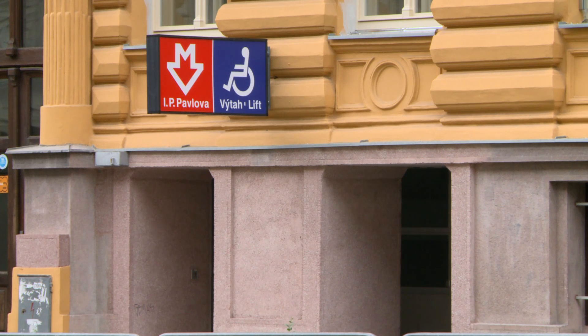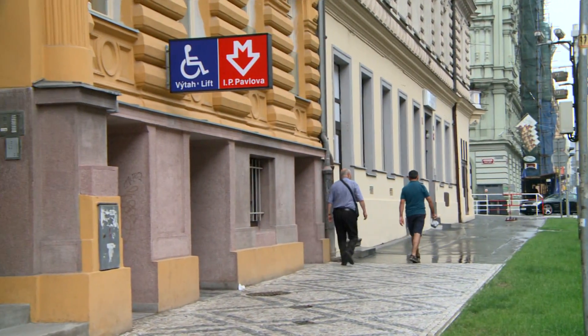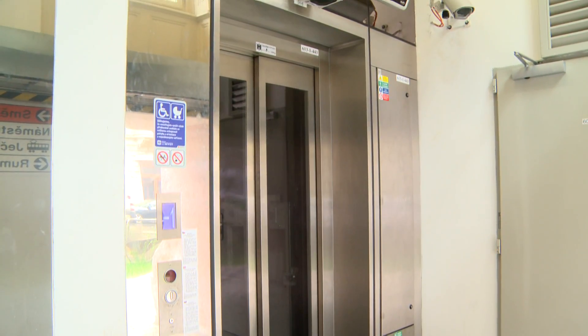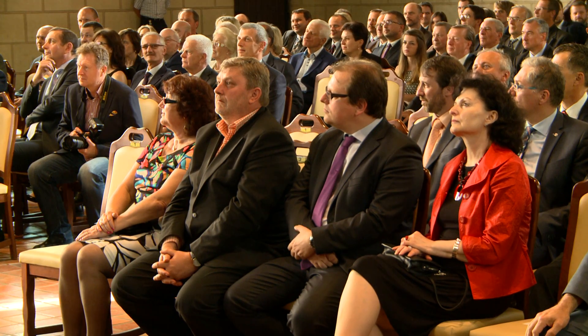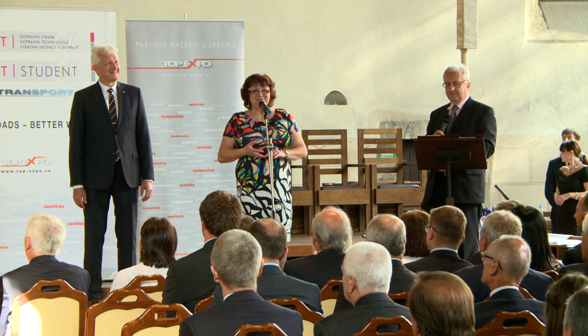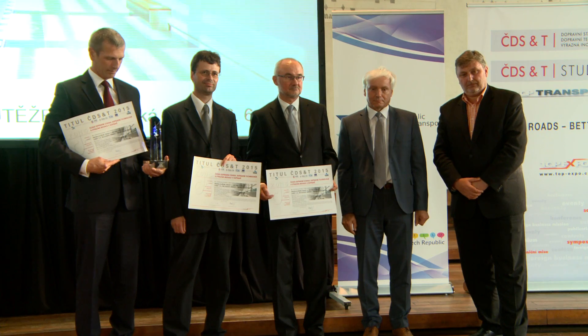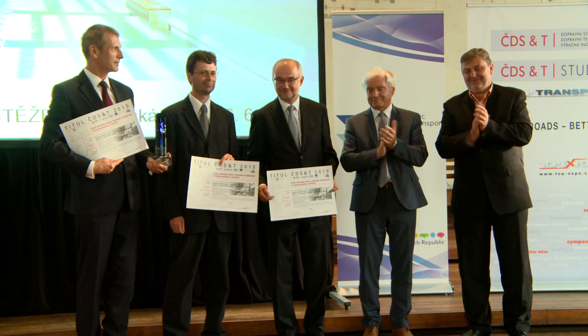The metro now has wheelchair access via a series of lifts connecting to the ground floor of a block of flats on the extremely busy Legerevar street. The entrance and exit to and from the lift is directly on pavement level. The results of the competition have the support of a number of media partners, who pass on the renown of the winners to the professional and general public. We congratulate Metrostav Praha on receiving the prestigious awards.